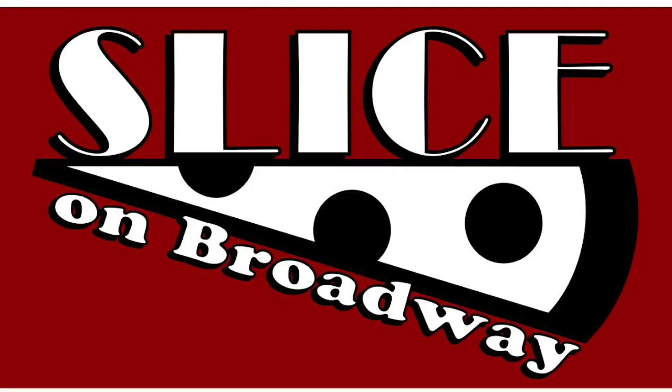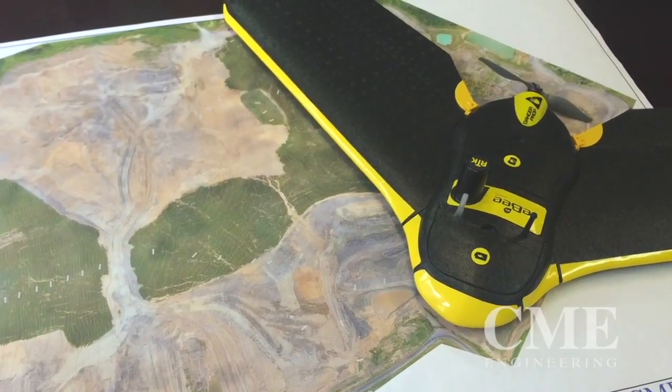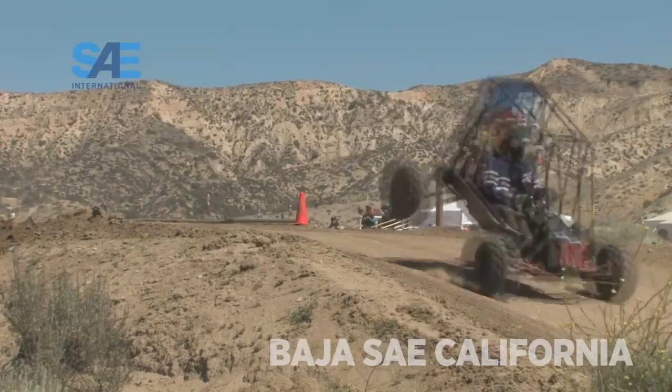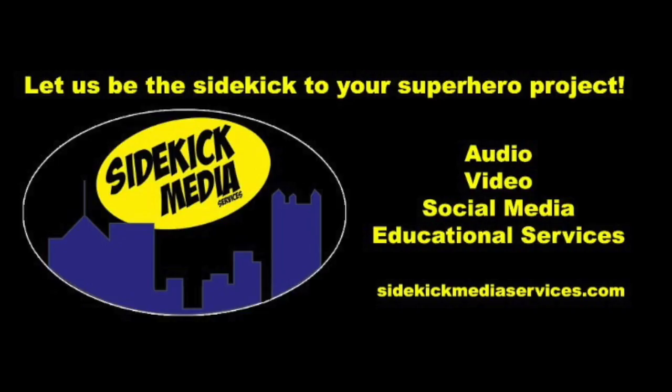This show is brought to you by Slice on Broadway, supporting Pittsburgh podcasting with the perfect pepperoni pizza at SliceOnBroadway.com. Listeners like you support this show at Patreon.com/AwesomeCast. Sidekick Media Services — we are your sidekick in business for social media, video production, and more. Find out more at SidekickMediaServices.com.